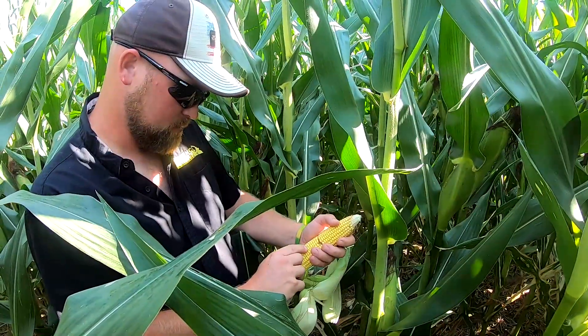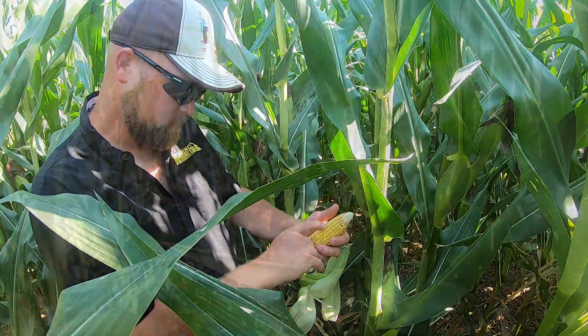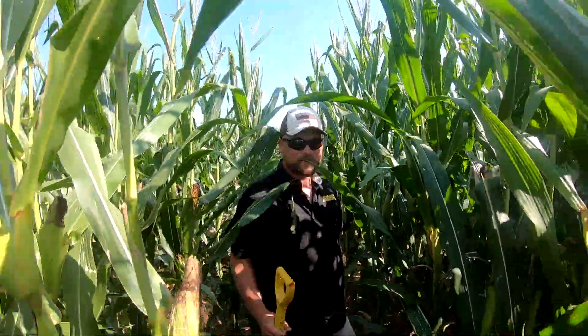I believe the whole soil health approach that we have on the farm is a benefit. It's cutting down on those nitrates and the phosphorus levels that are leaving our farm, eventually going to the Gulf of Mexico. All over the country we have these issues. We've been able to prove it here that we have less soil erosion and less nutrients leaving.